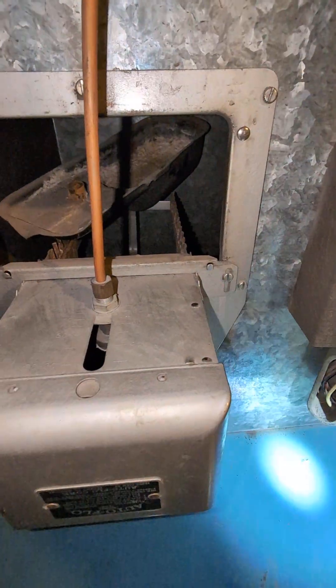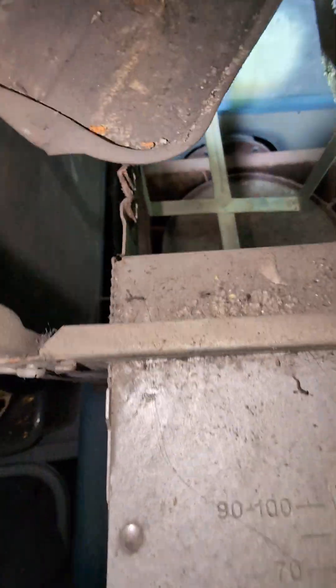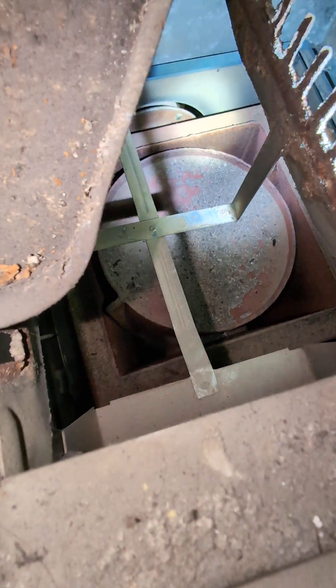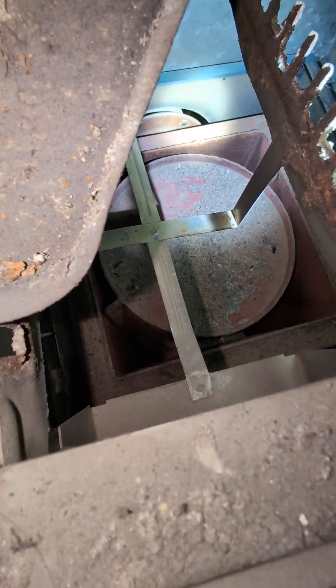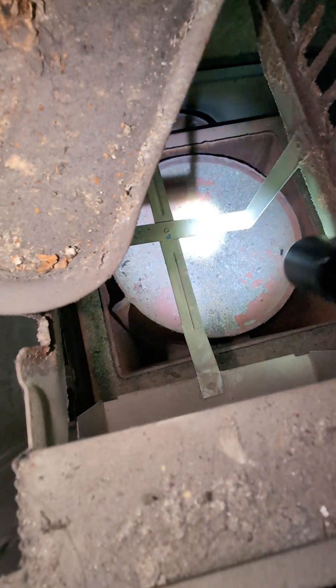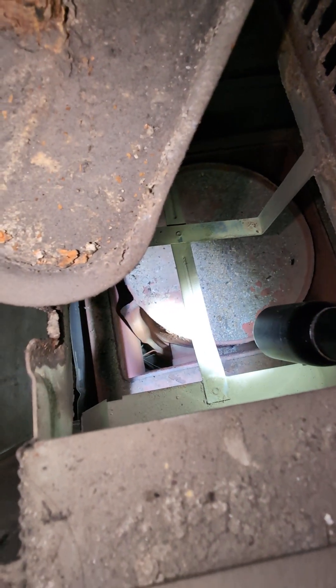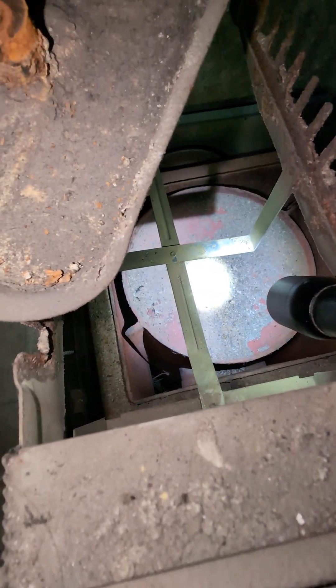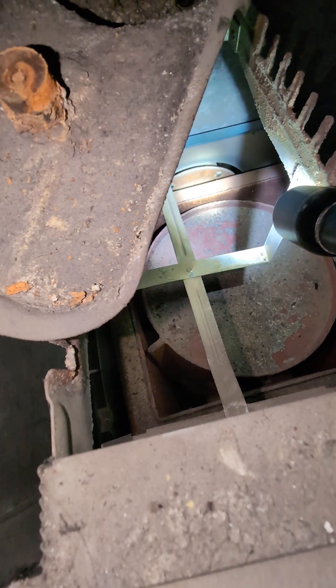But this is a really good example of what those heat exchangers used to look like. You can see that round tank down below, and around it there's also a square member to it. Inside is where the flame and the combustion byproduct is, and then it also connects to another pipe in the back.